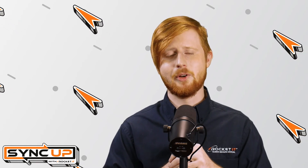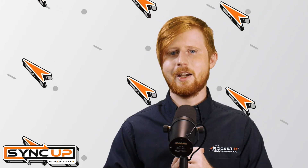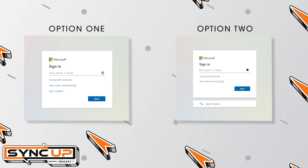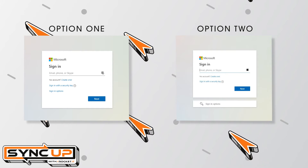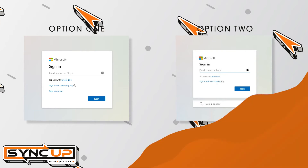But surely cybercriminals couldn't have fooled that many people, right? Well, cybercriminals are getting pretty good at designing authentic user interfaces. For reference, take a look at these two Microsoft login pages. Which one do you think is fake and which one is real? Despite looking nearly identical, if you went with option one on the left, chances are you just infected your entire business network with malware.